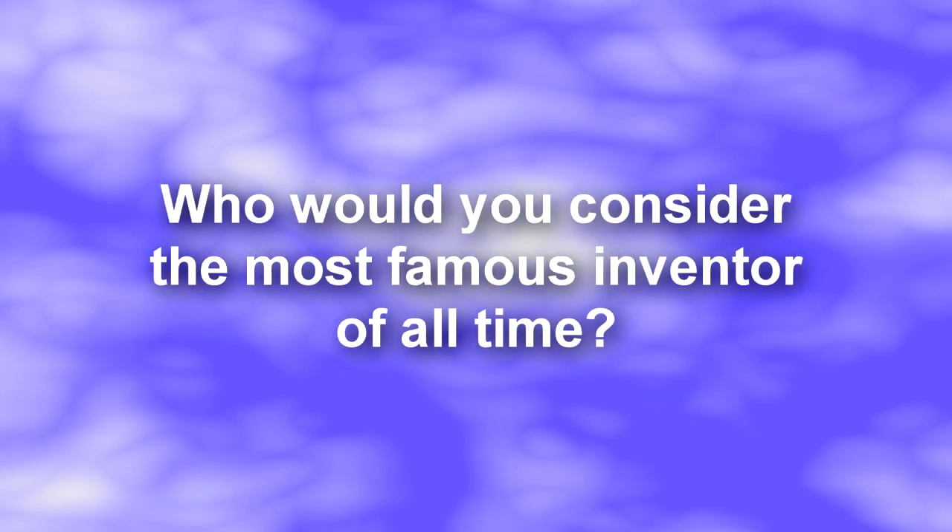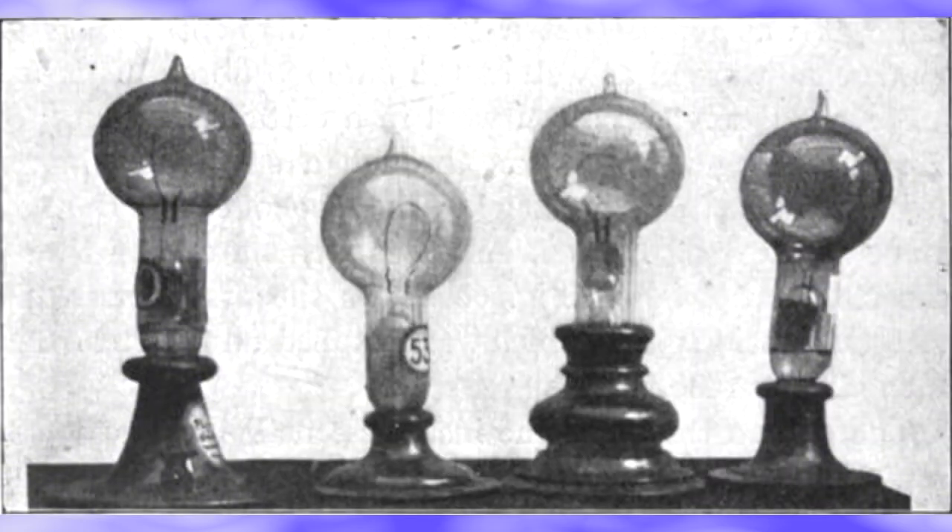Who would you consider some of the most famous inventors of all time? Thomas Edison, the inventor of the light bulb? Alexander Graham Bell, the inventor of the telephone?